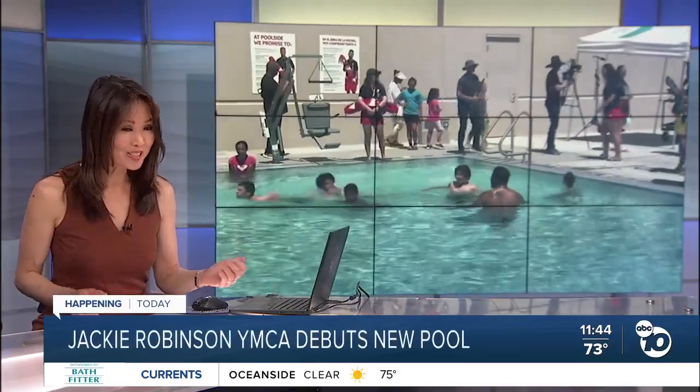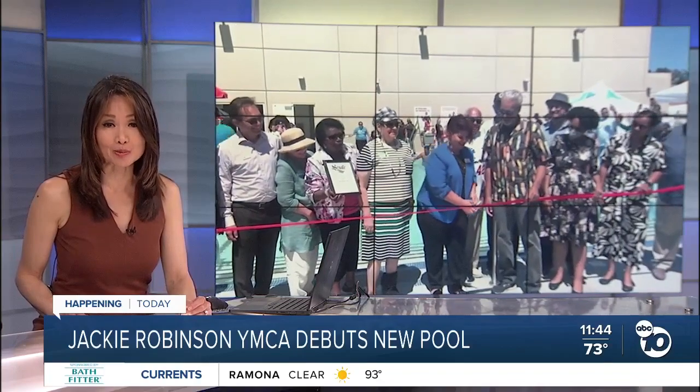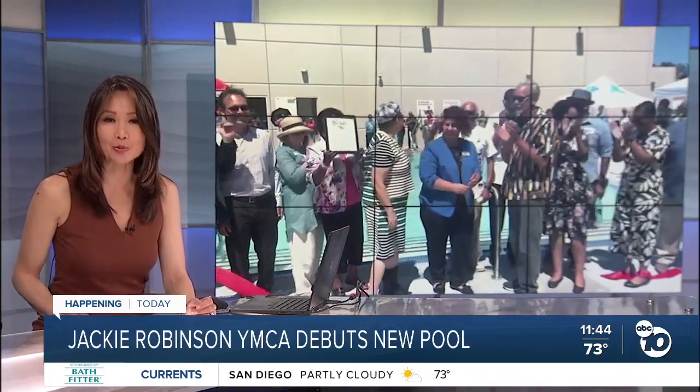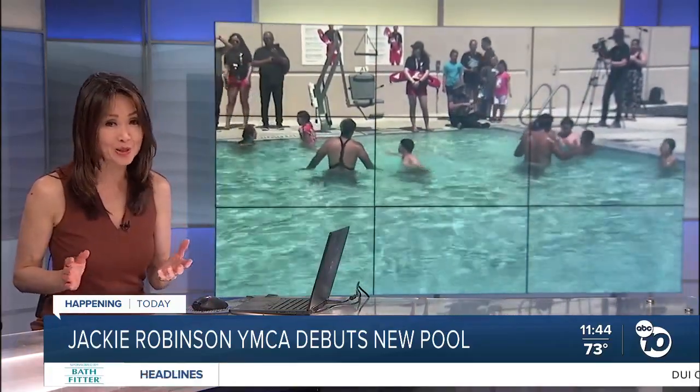For nearly a decade without a pool, kids are finally able to make a splash at the Jackie Robinson Family YMCA. The ribbon cutting for the new pool happened this morning. ABC 10 News shows us why this aquatic center is more than just a way to cool off.